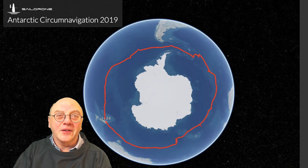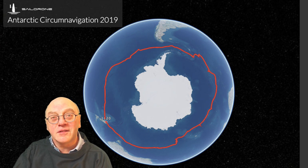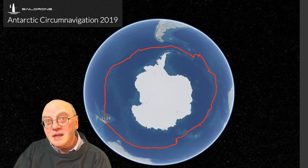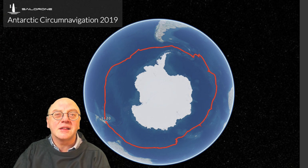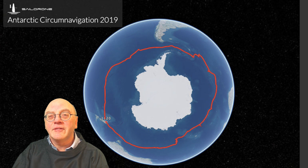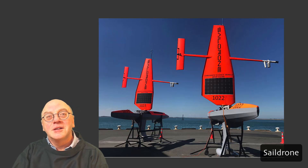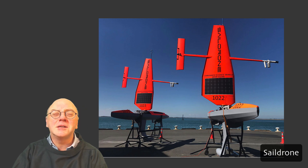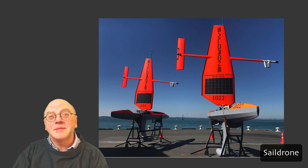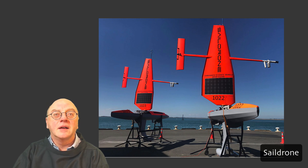An advantage of USVs is that being unmanned, they can be used in very severe conditions. Last year, one circumnavigated the Antarctic in a 196-day journey, sailing over 22,000 kilometers before returning to port. During the mission it survived freezing temperatures, 15-meter waves, 130 kilometers per hour — 80 mile-an-hour — winds, and collisions with icebergs.